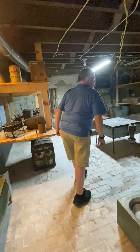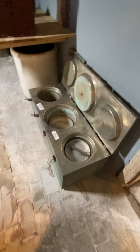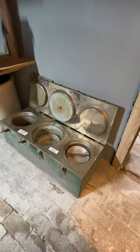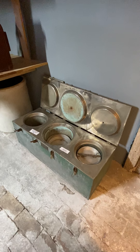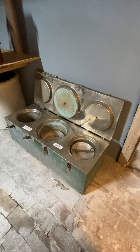Some of the neat items down here include a fireless triple cooker, which is a precursor to the crock pot. You would put hot stones in the bottom, set the pots in, shut and lock them, and come back hours later. It's essentially the first crock pot.